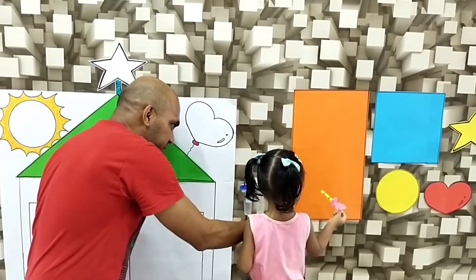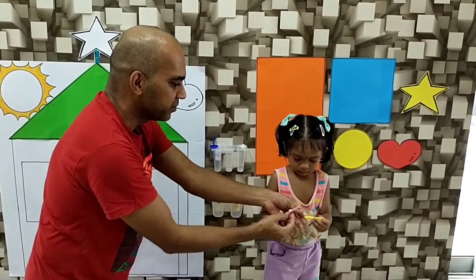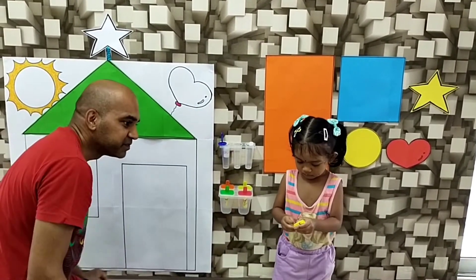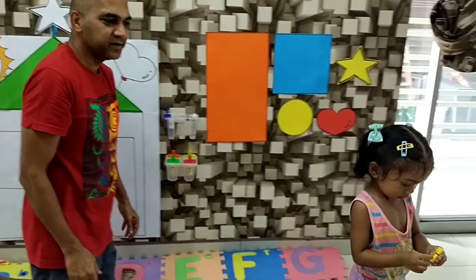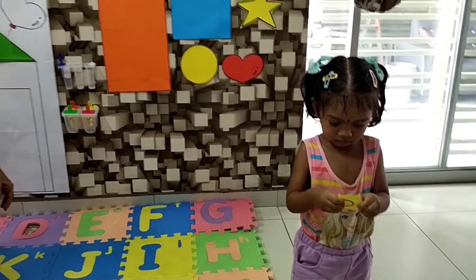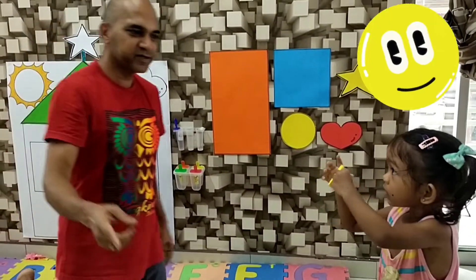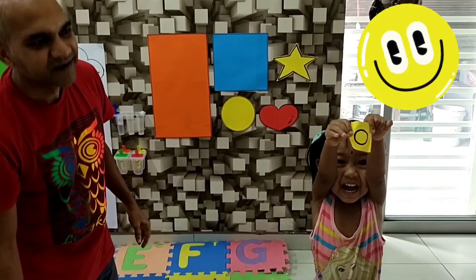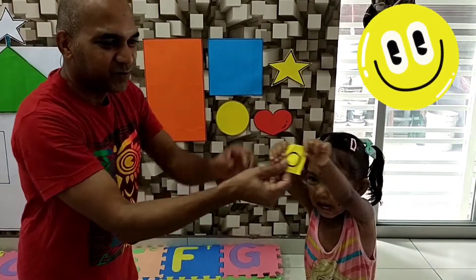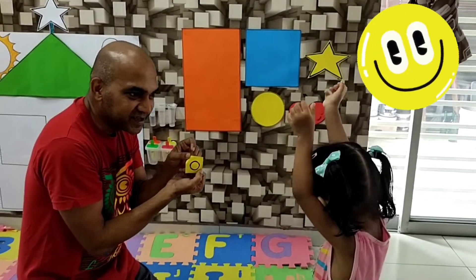What's the shape on that paper? What shape is that? Show mama, what shape is that? What shape is this? It's a circle.